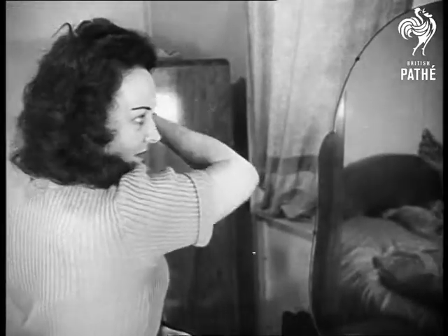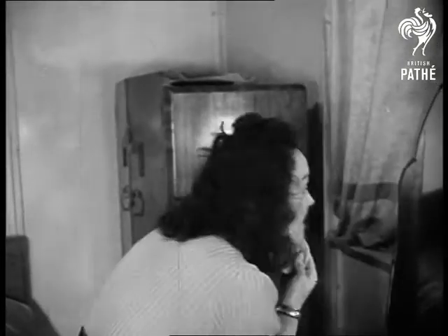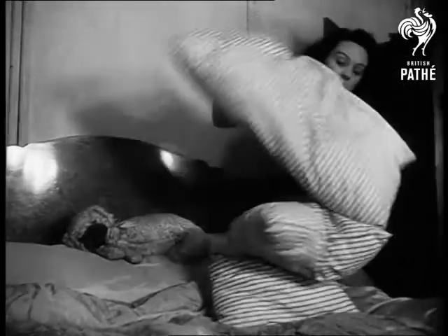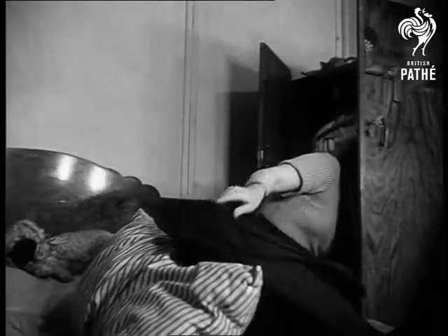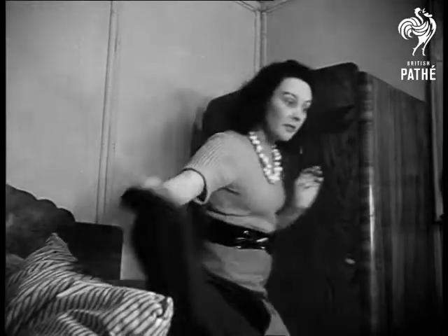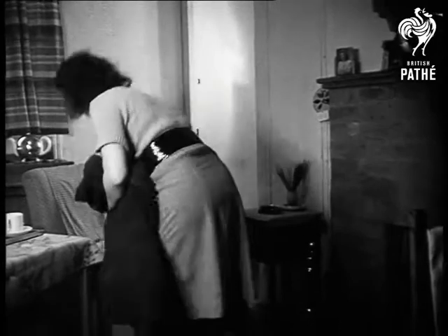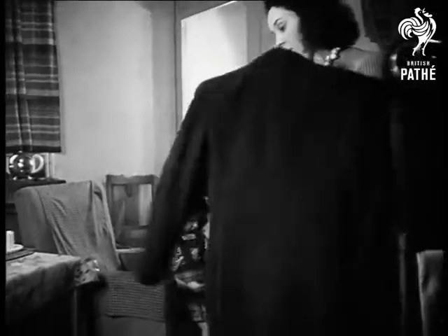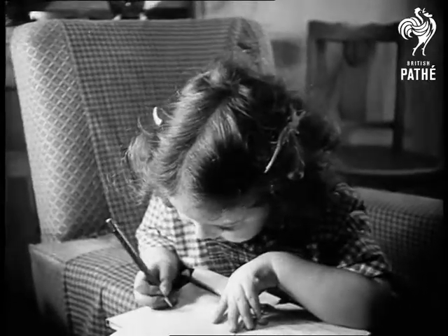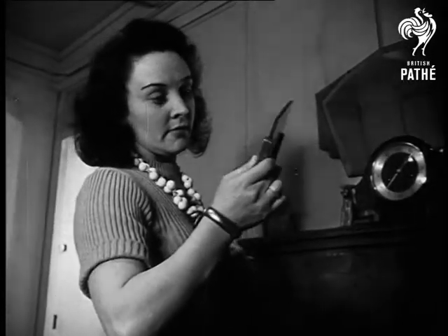Mrs. Shea will have to look snappy to get things ready in time. These are George's civvies, just as he left them when he went away — they'll need a good brush up before he wears them again. Maureen is eager to show her newly learned writing to the daddy whose face she only knows from a photograph, the wonderful daddy that mummy's told her so much about.